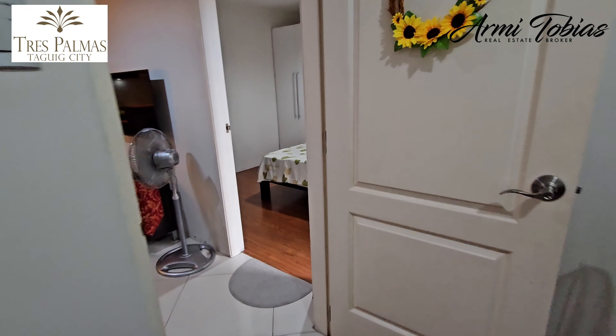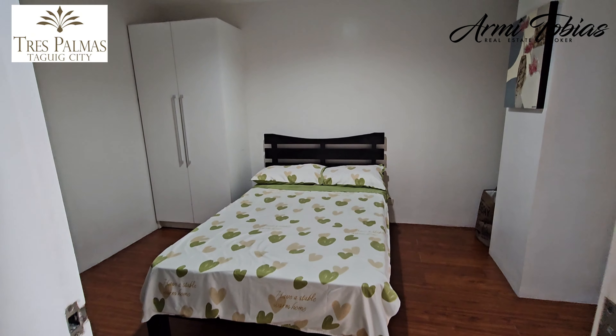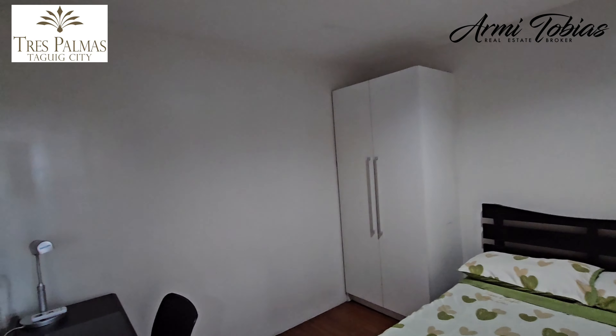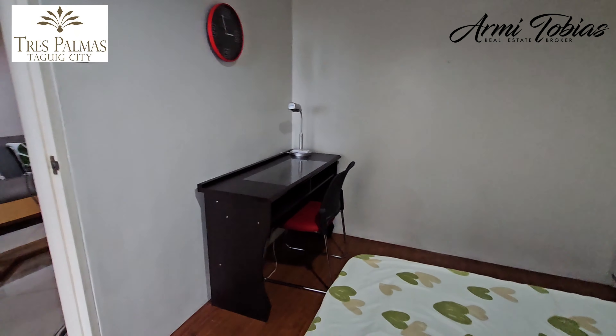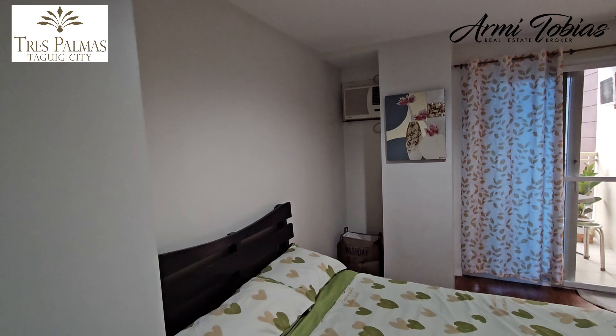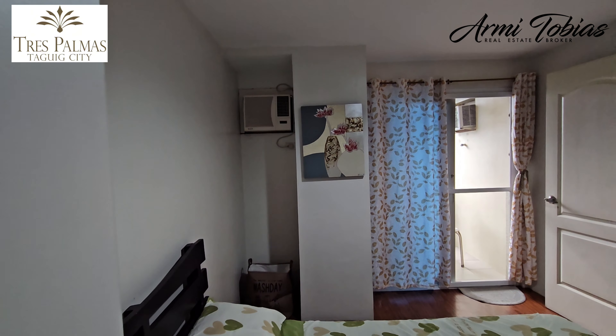Now we go to the master bedroom. It has a wardrobe cabinet, and here you have a working table. It also has an aircon there in the corner.